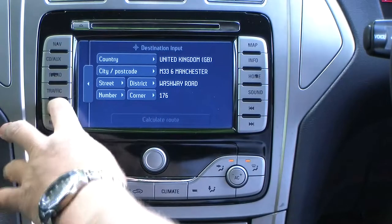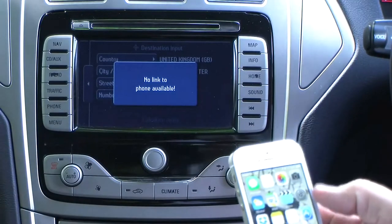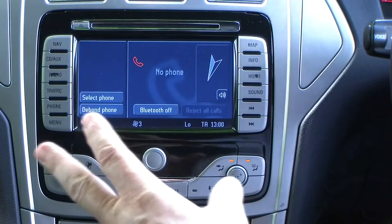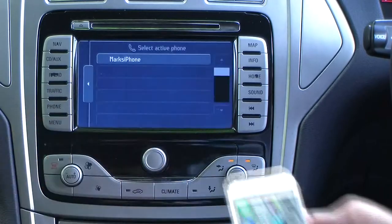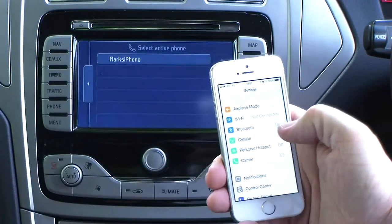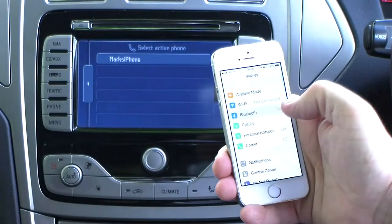First of all, we have to wait a second — it says no phone available. So we go to select phone. Also need to make sure the Bluetooth system is on on the phone — Bluetooth on.